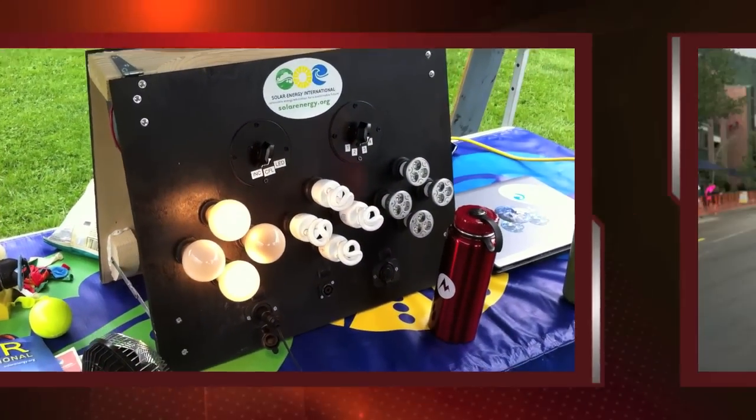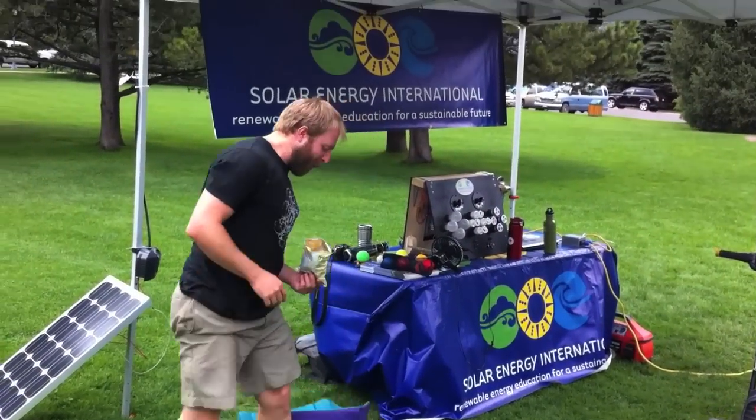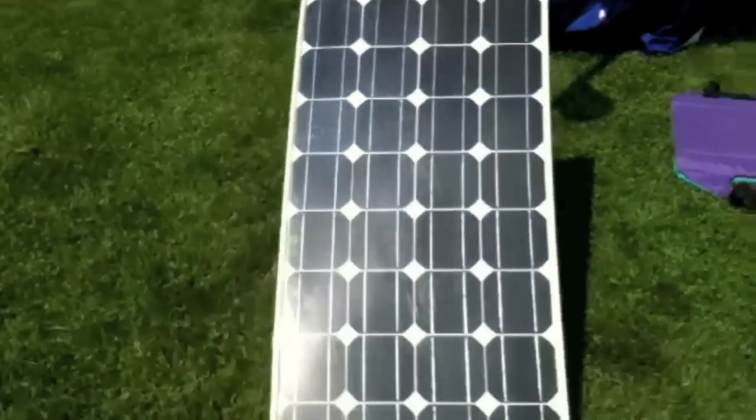Solar Energy International sent a dedicated team to unveil this fine piece of educational machinery, even taking time out of their lunch breaks to wow children and adults alike about solar energy technology and energy efficiency.